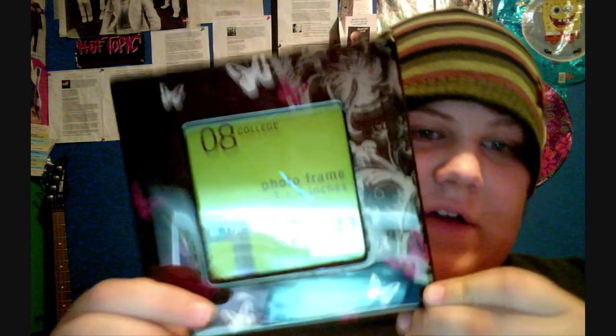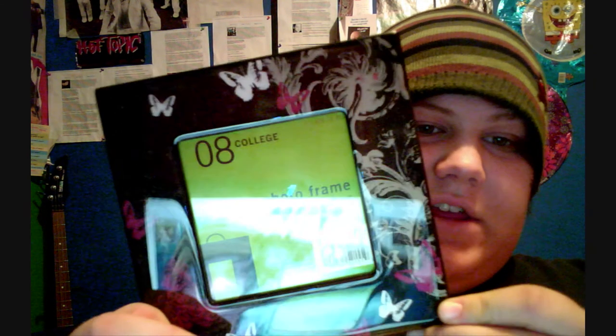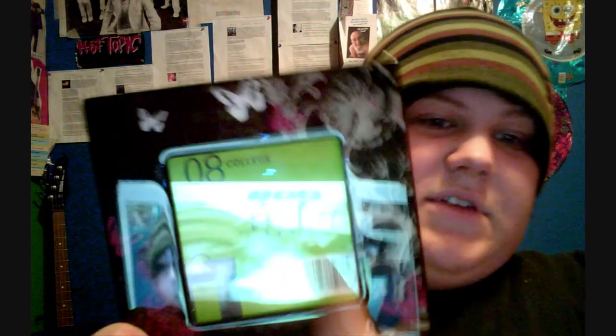Number eight: I got a cool picture frame here. I don't have any pictures for it or anything. It's got a little thing coming off of it — butterflies. It's got a nice little barcode. I'm not very good at aiming the camera yet, so bear with me.